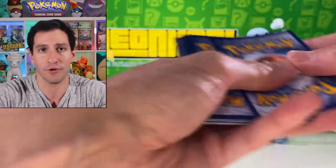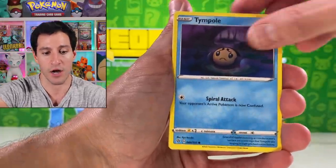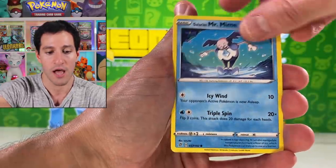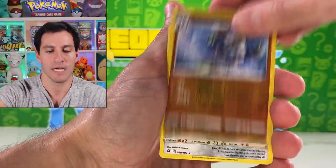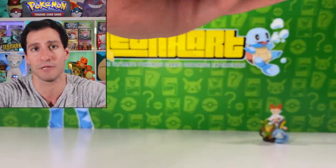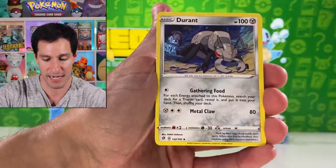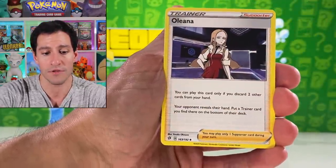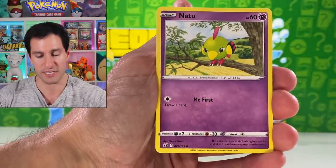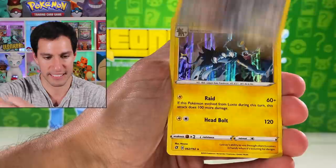The pull rates for Rebel Clash are absolutely phenomenal — they keep on giving. I've already pulled pretty much the best cards from the set, minus the Boss's Orders hyper rare rainbow card. I still haven't pulled the golden Zacian from Sword and Shield, so if you'd like me to do more base set Sword and Shield openings to hunt for the golden Zacian, comment below. Pulls this pack: Natu, Barbaracle, Scorbunny, Applin, Hattienne, Electabuzz, and a Luxray holographic.